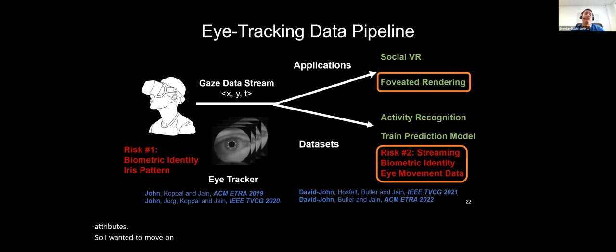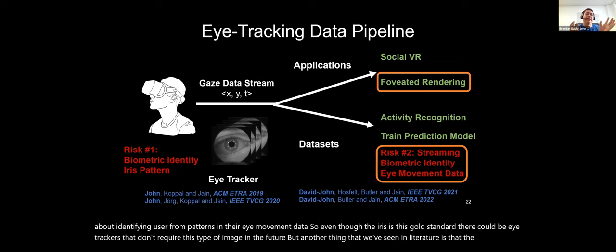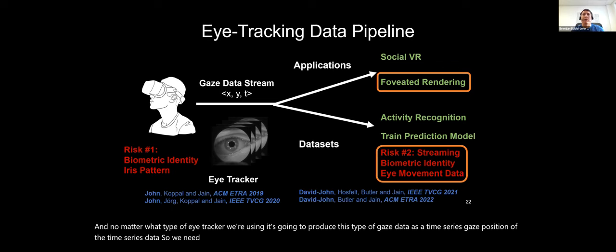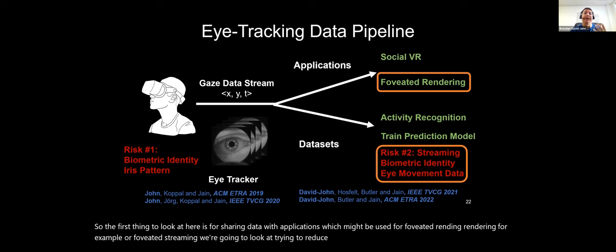Moving to privacy risk number two: identifying a user from patterns in their eye movement data. Even without the iris image, the actual way your eyes move — that gaze position, the jumping orange dot — has features that are re-identifying for you as an individual. No matter what eye tracker we use, it produces gaze data as a time series. We need to protect this data when sharing it with applications, and specifically we'll look at foveated rendering and trying to reduce the risk of identification from gaze data itself.